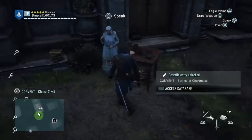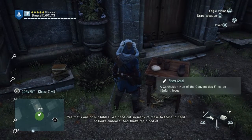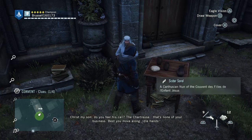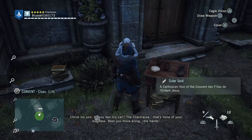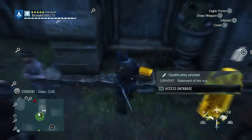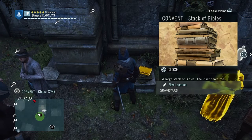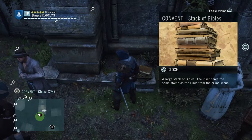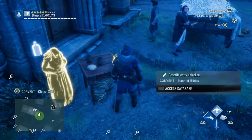Once you've looked at that, go and talk to the nun who's standing outside — Sister Sorrel. She says: 'Yes, that's one of our Bibles. We hand out so many of these to those in need of God's embrace. And that's the blood of Christ, my son. Do you feel his call?' About the chartreuse she says: 'That's none of your business. Best you move along.' She doesn't want to talk about that. Next to her is a stack of Bibles — let's have a look at those.